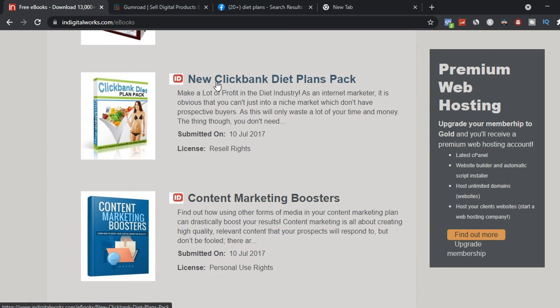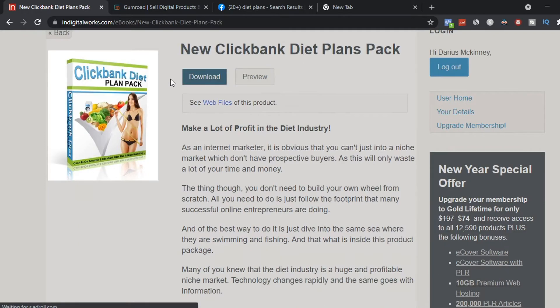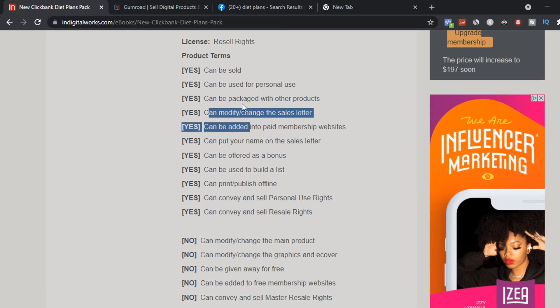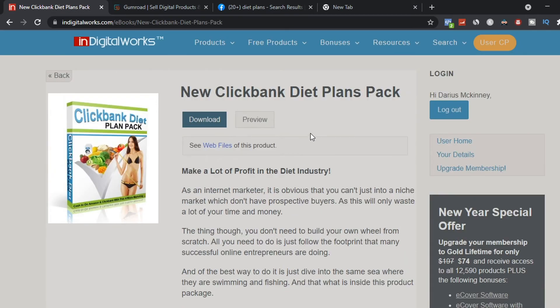Click the ebook you've chosen and it will show you all the details — yes it can be sold, used for personal use, packaged with other products, and you have reseller rights. To download it, simply click the download button and it will download to your laptop as a zip file with all the information you need.